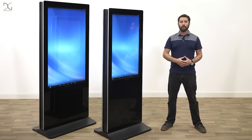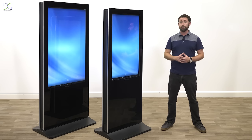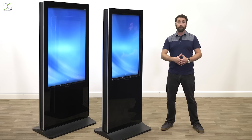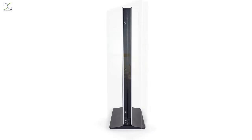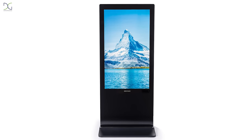Hey, it's Max from Displays2Go. Adding to our growing library of digital products, I'd like to introduce you to our new double-sided floor standing kiosks. First, we have our 55-inch non-touch version. With two double screens running simultaneously, customers passing by can view your advertisement from either side.